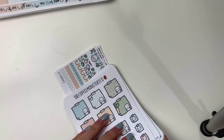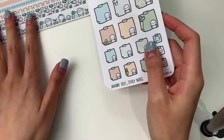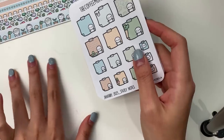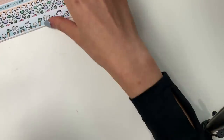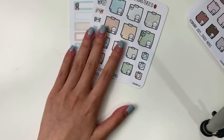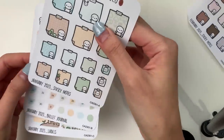Those are the three monthly kit formats that will be available. Now let's talk about the coordinating add-ons — I'm even more excited about these than the monthly kits. Every single month comes with four coordinating add-ons. Add-on A are the sticky notes.